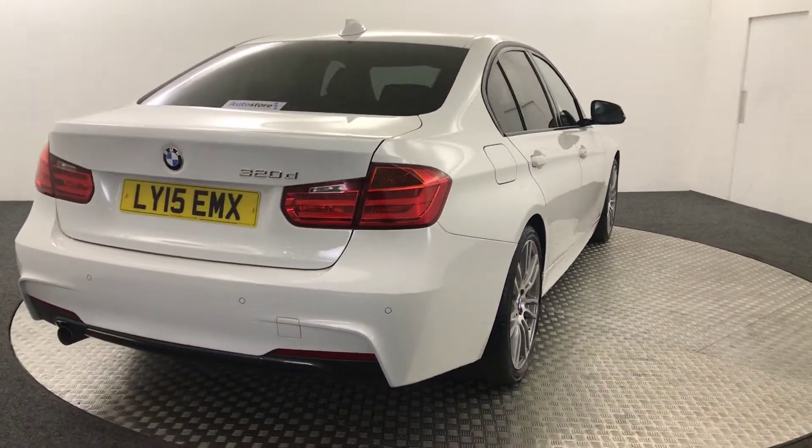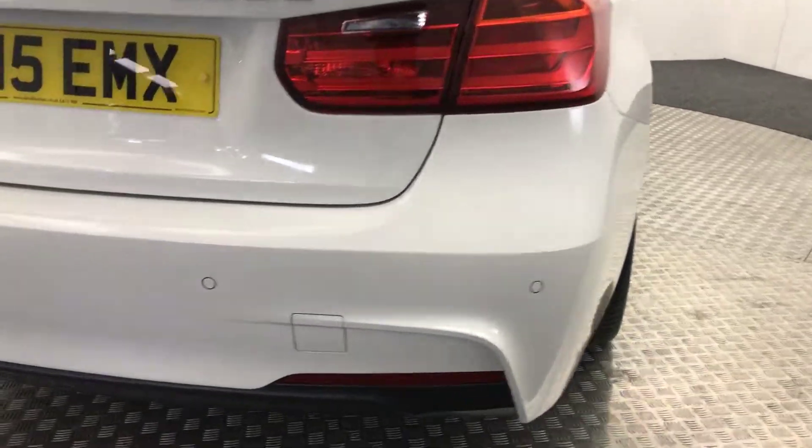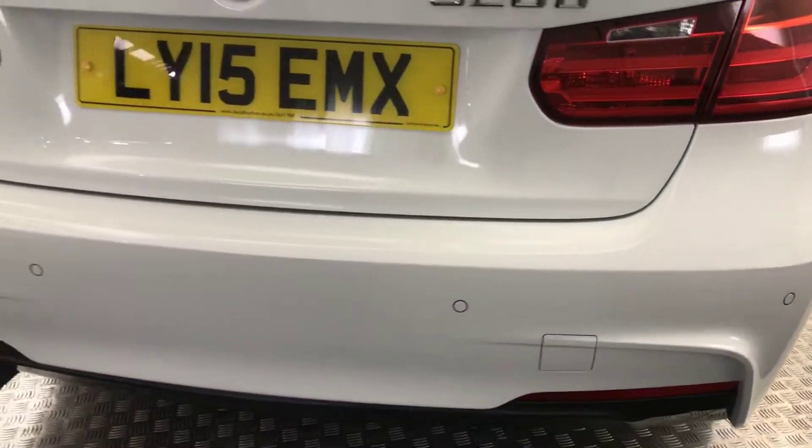Moving around to the back of the car, you've got reverse sensors. The boot lid and bumper are in good order.